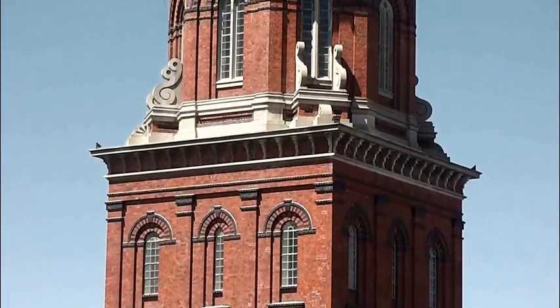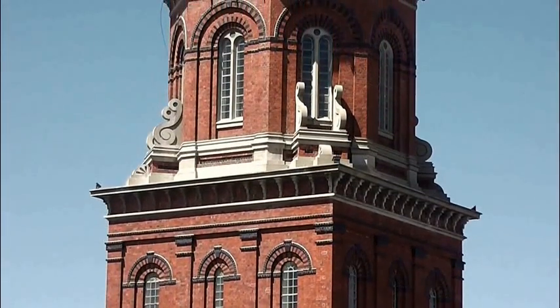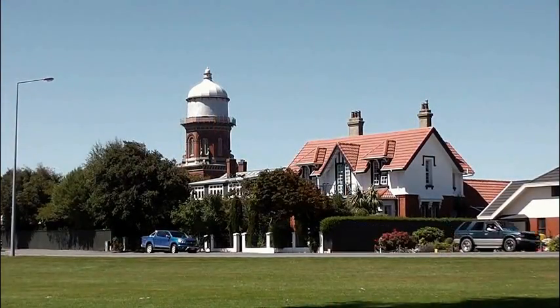One of the most recognisable landmarks in Invercargill is its impressive 43 metre tall Victorian water tower, opened in 1889.